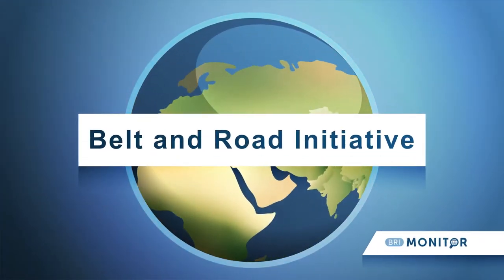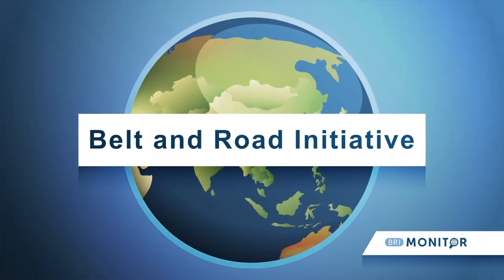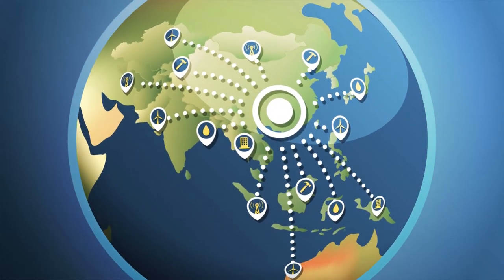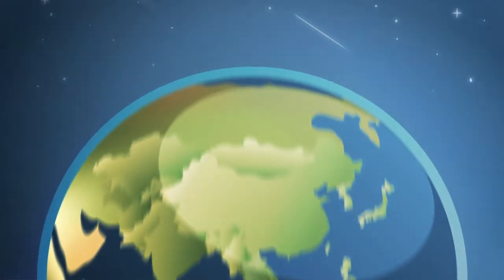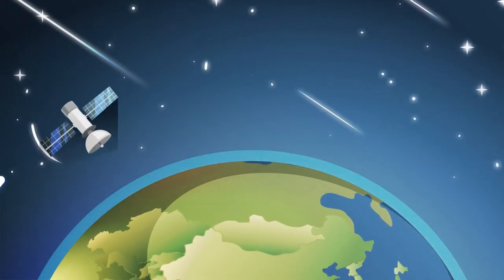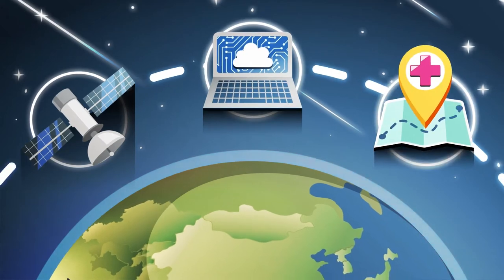The BRI was originally a global development infrastructure strategy aimed to connect China with surrounding countries through trade and infrastructure projects. The BRI has expanded globally and now includes various spin-offs such as the Space, Digital, and Health Silk Roads.